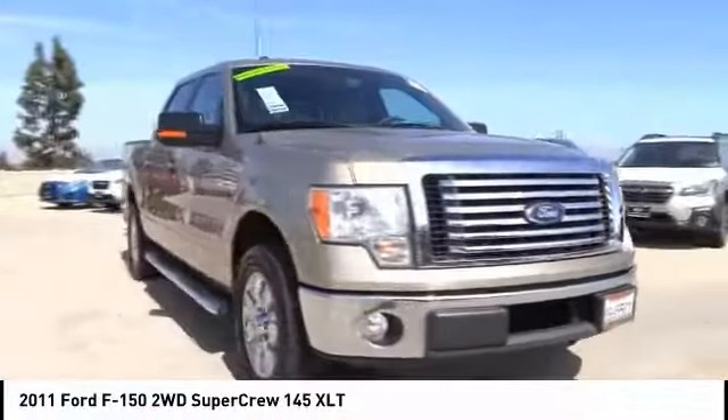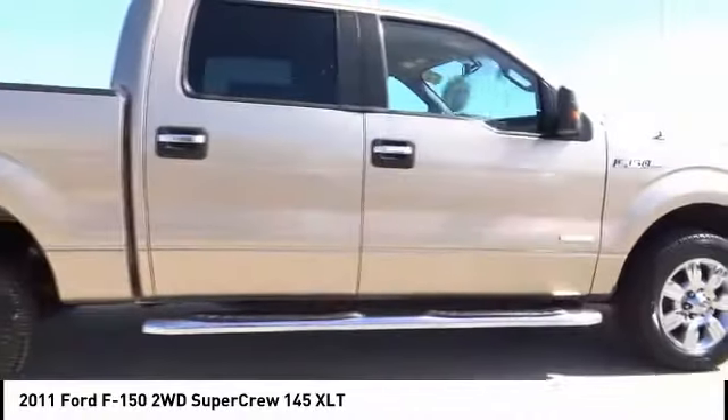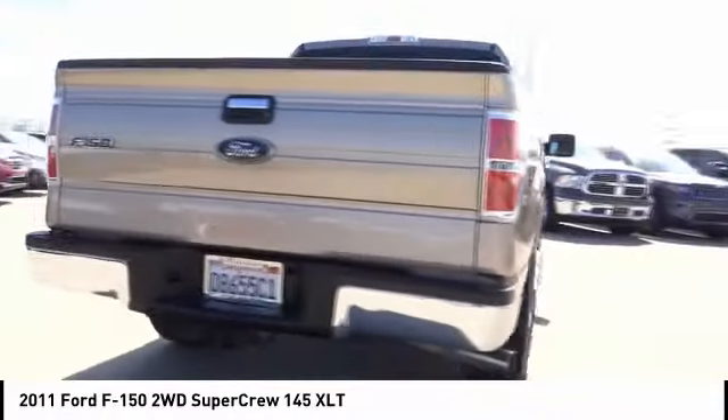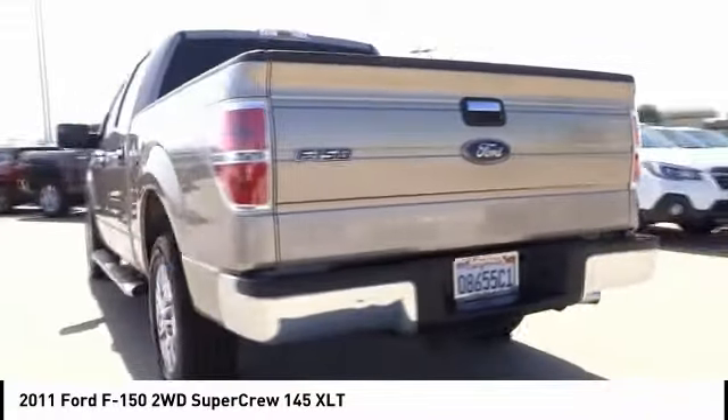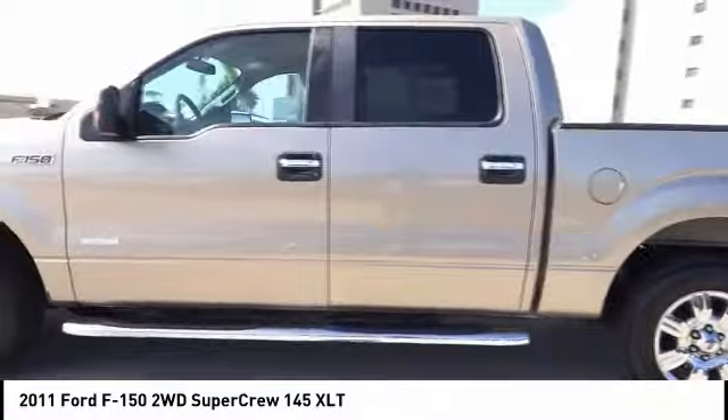Come test drive a 2011 F-150. A Ford F-150 knows how to handle any situation. It's built to follow orders, no whining, and is priced below $20,000. This vehicle has less than 125,000 miles.